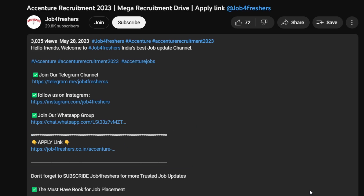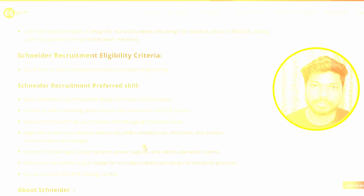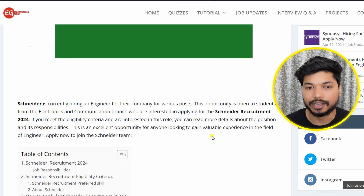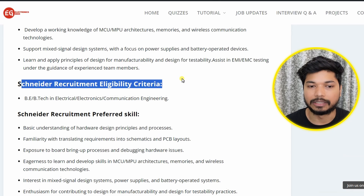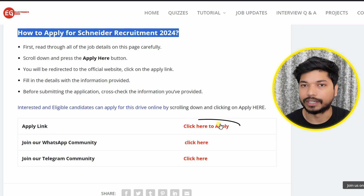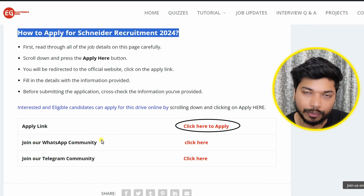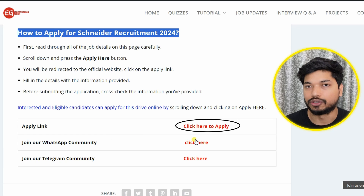I will put the application link in the description as well as in the comment section. Once you click on the apply link, you will be directed to a page where everything is mentioned in a prescribed manner. Scroll down to see the eligibility criteria and skill requirements, and click on 'Click here to apply.' You can also join our WhatsApp or Telegram community, which is specifically for electrical and electronics candidates.